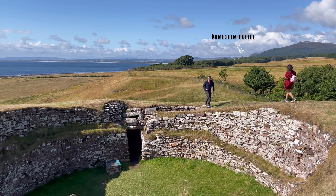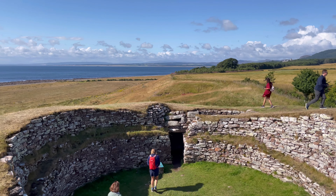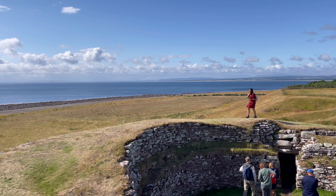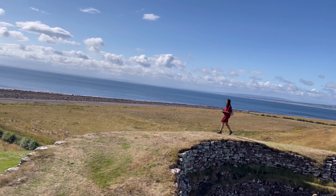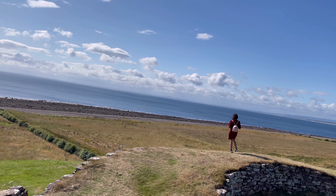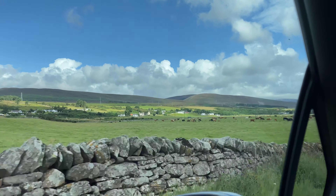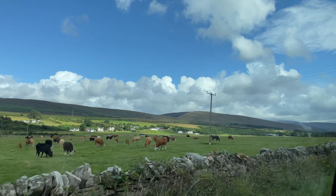We have come up to the roof of the broch and the view from here is just amazing. This must have been their first floor of the house. There is also a view of Dunrobin Castle from here. We are now heading towards our next stop and hoping that the weather will remain like this and it doesn't rain.